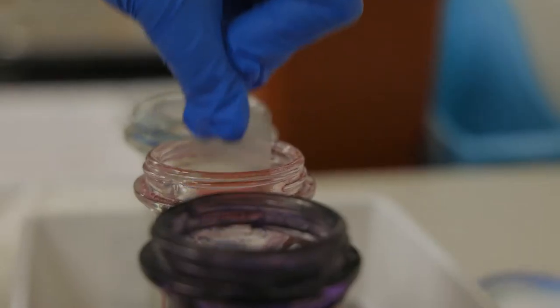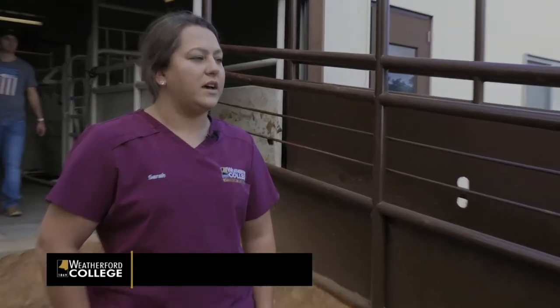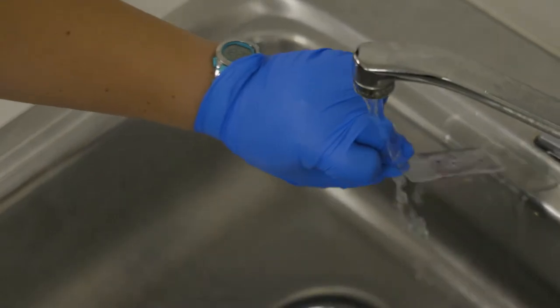All of their learning is hands-on at the college with professional instructors guiding them each step of the way. I'm actually already in a clinic right now as a lead kennel tech and a room tech assistant.